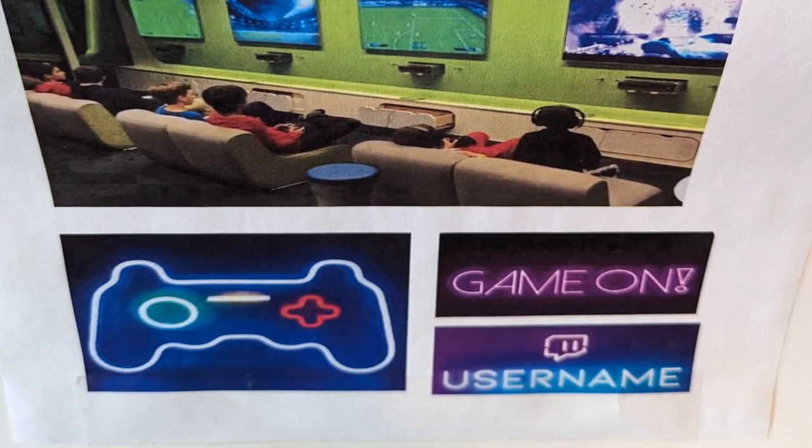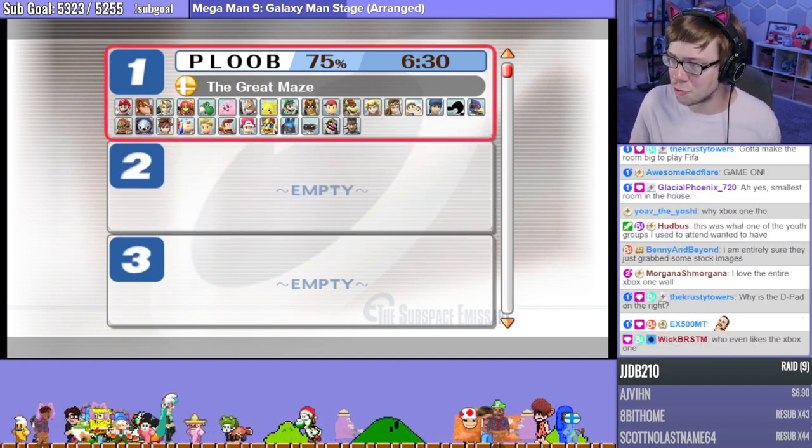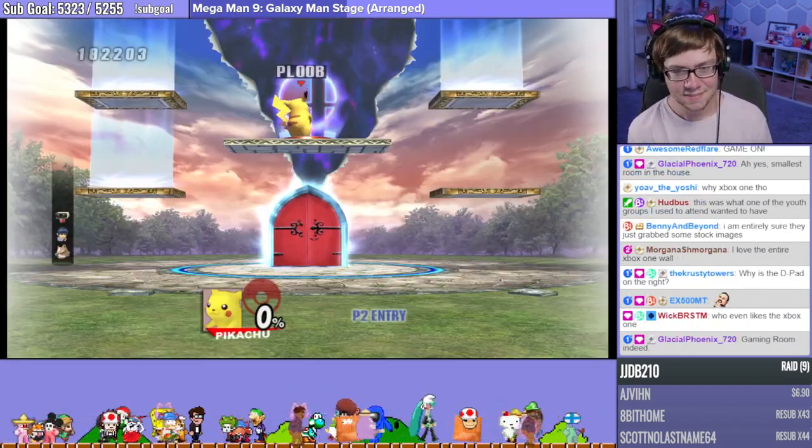Oh yeah, the funny thing is all the rest of the images were realistic — like realistic images of what could actually fit in the room — and then they showed that. That was amazing.